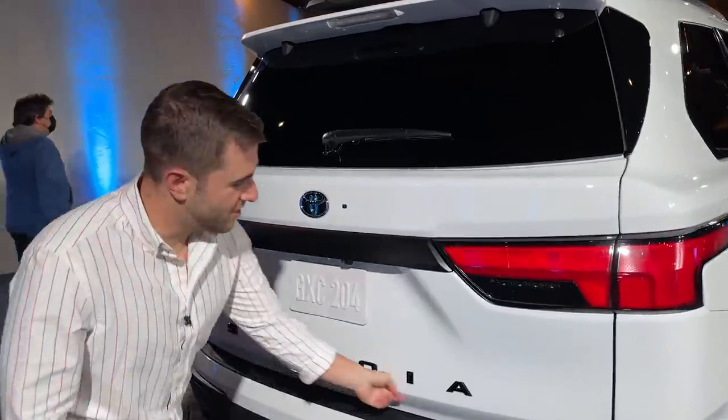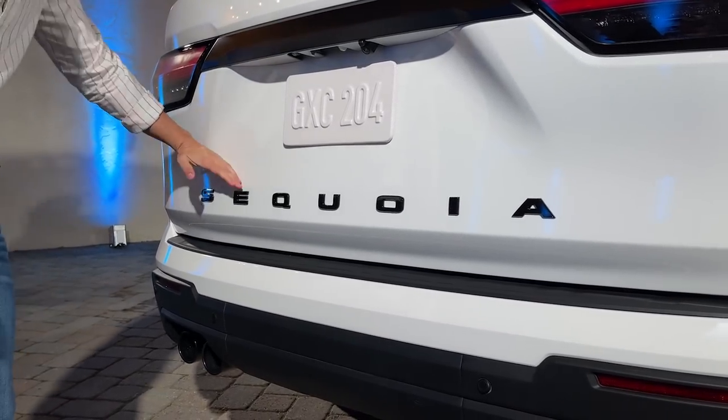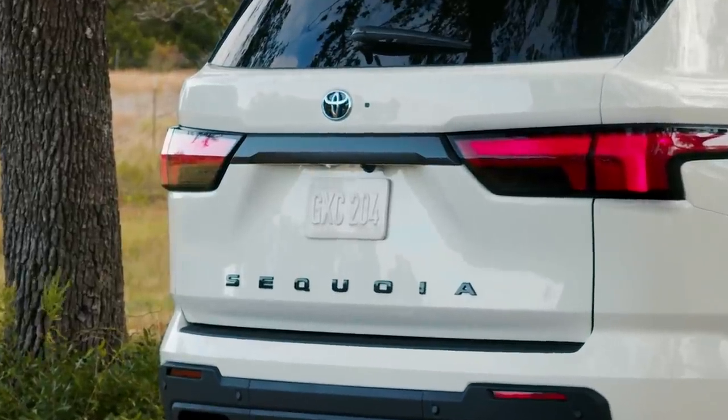The other thing is the wordmark is across the bottom. I know they have to put the Toyota badge up top, but I feel like if you put the word in the middle of the car right around the belt line, it would draw your eye to the parts you want to see, not all the way down at the bottom.